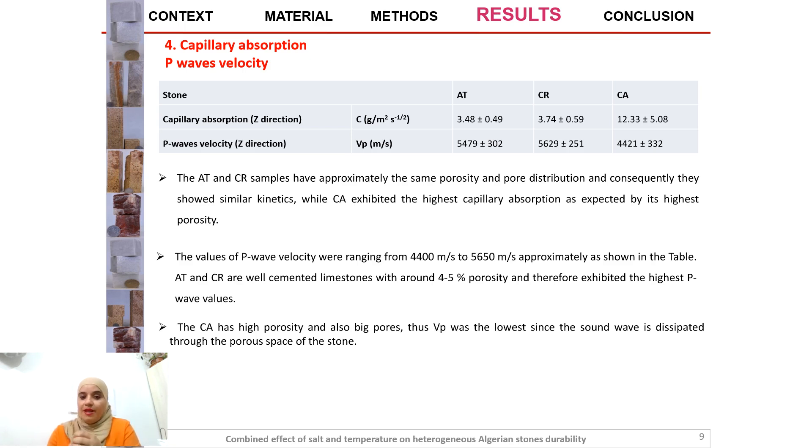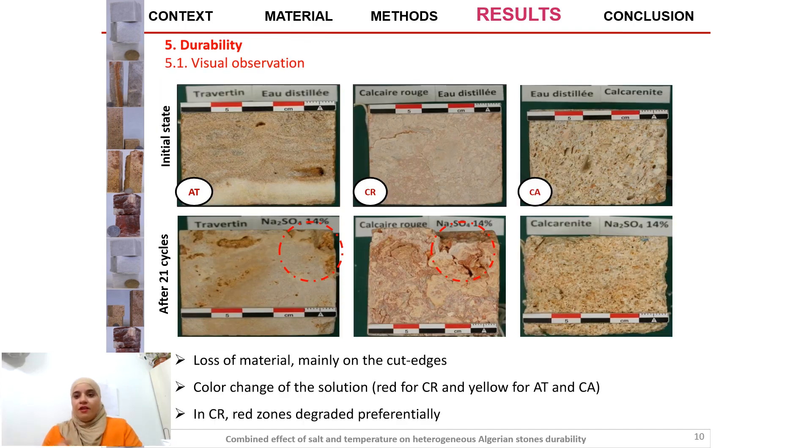For the second part of the results we will look at the durability. First of all we start with the visual observation. As we can see in the picture, there is loss of material mainly on the cut edges. The color changes of the solution are red for red limestone and yellow for travertine and calcarenite. In the red limestone, red zones degraded preferentially.